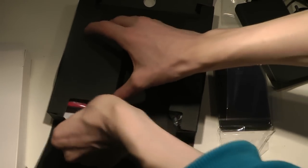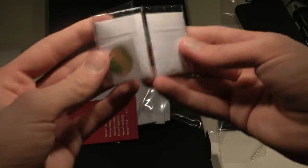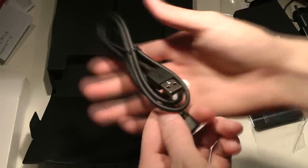We also get a ton of boring paperwork — things in different languages, warranties... oh my god, they have like every single language in here and I'm not going to go over them. And then we also get the normal cable for charging. Very straightforward — a very quick unboxing of the Xperia S phone.